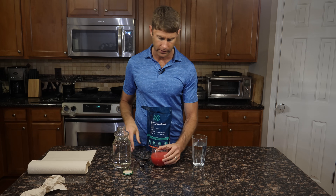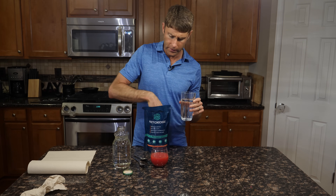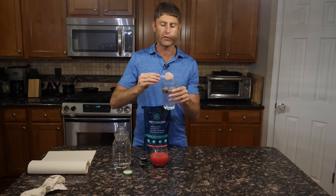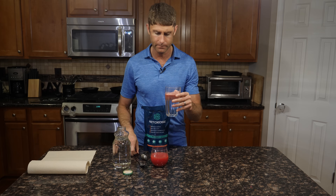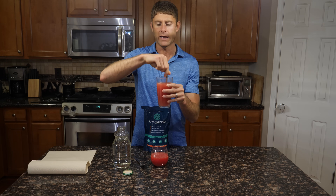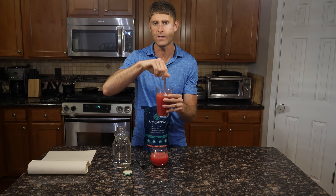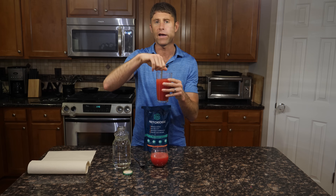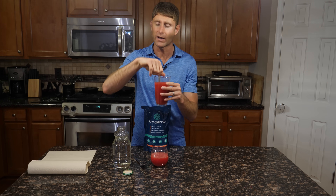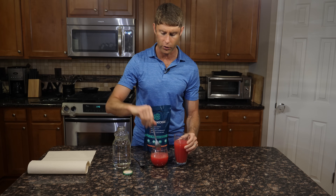Very, very concentrated. If you're somebody that doesn't quite like it that concentrated, then I'm looking at about eight ounces of water here. I would just take my scoop, put it in, and mix it really good. It is like a mixed berry, fruit punch cream flavor. The MCT powder as well as the lecithin that's in there really gives it kind of a creaminess, a creamy type of flavor.